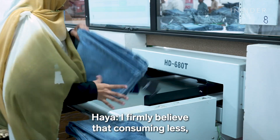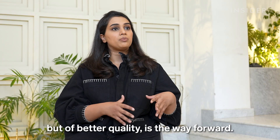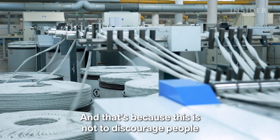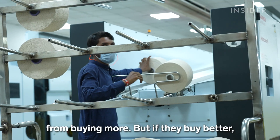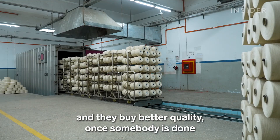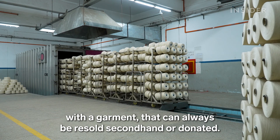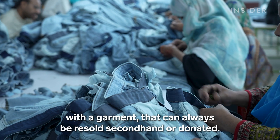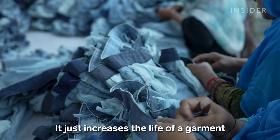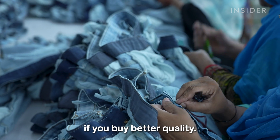I firmly believe that consuming less but of better quality is the way forward. If people buy better quality, once somebody is done with a garment it can always be resold secondhand or donated — it just increases the life of a garment if you buy better quality.